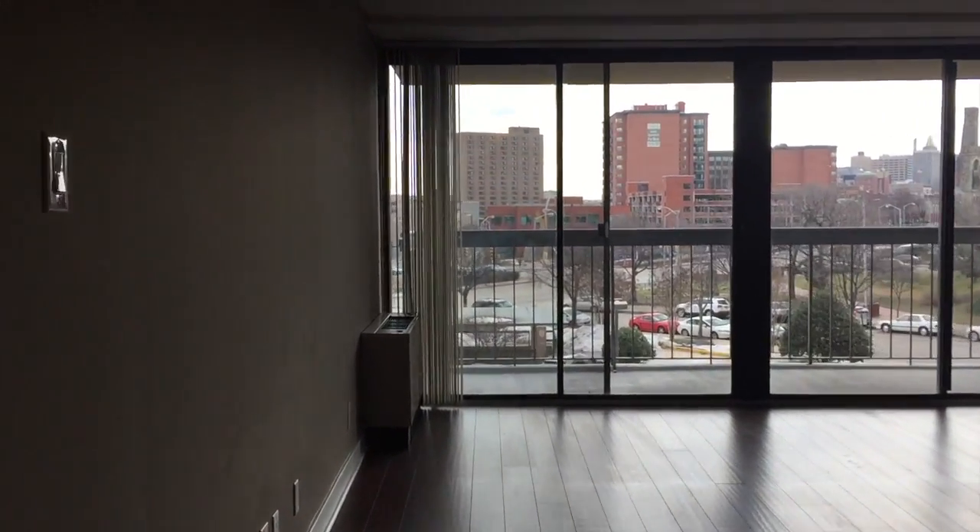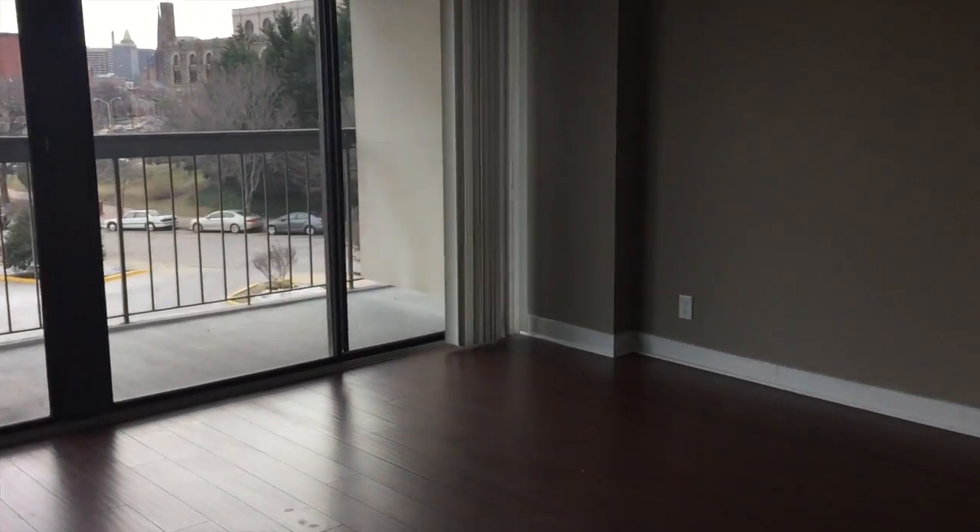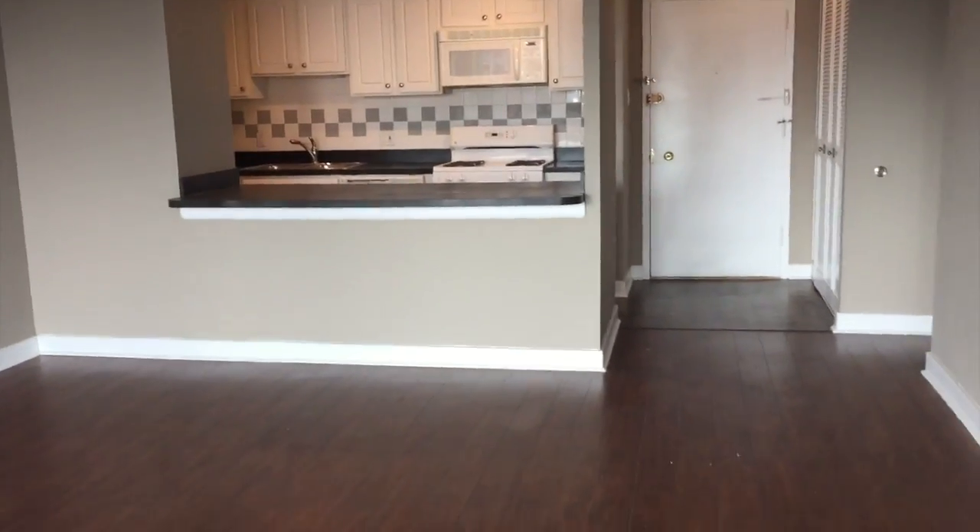Welcome home to Apartment 213. This is our one-bedroom Mount Vernon-style floor plan that features 712 square feet and an open-style living concept.